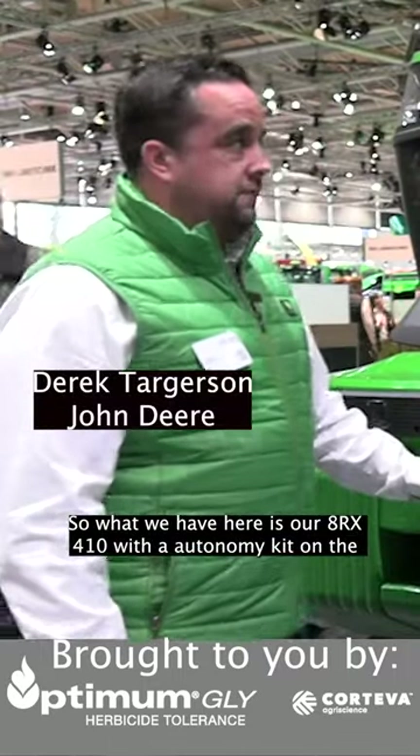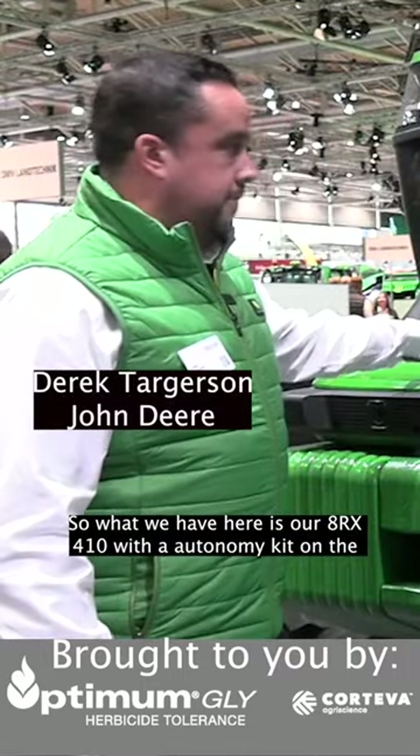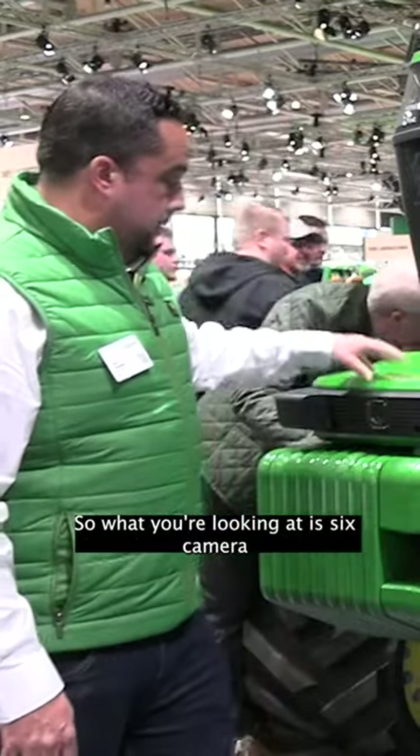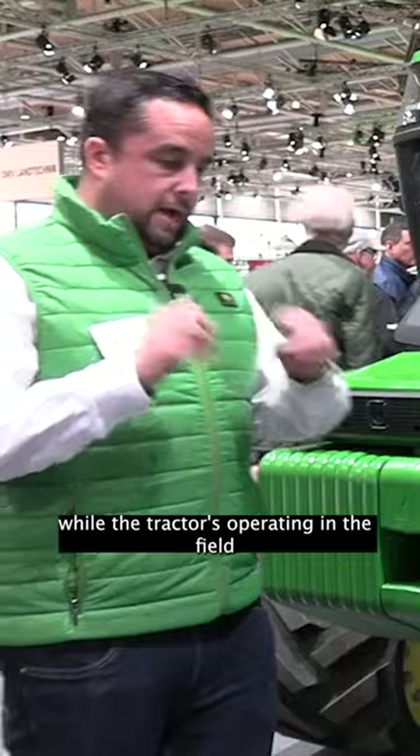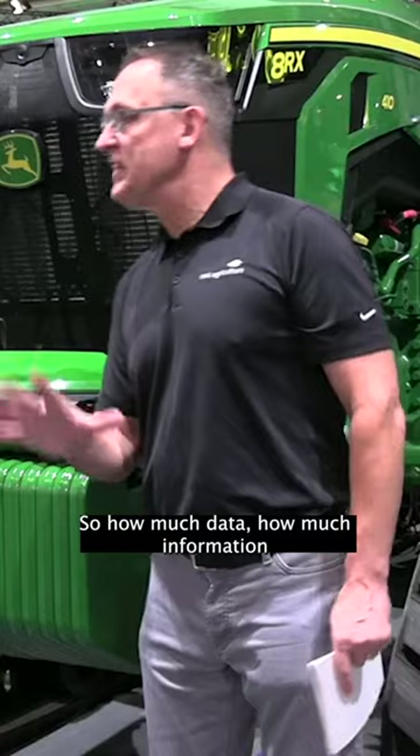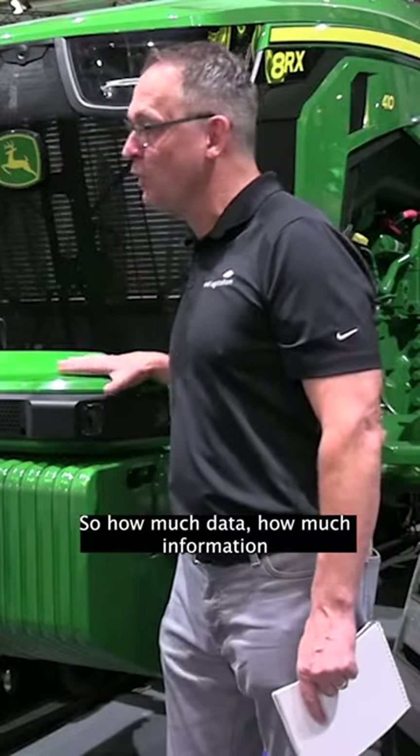What we have here is our 8RX410 with an autonomy kit on the top of it. What you're looking at is six camera units that are looking out while the tractor is operating in the field without somebody in it. How much data, how much information are we seeing and processing?